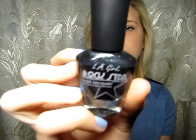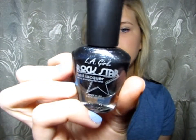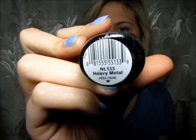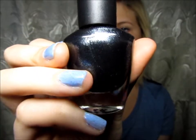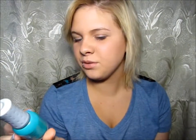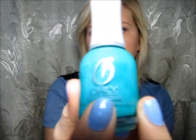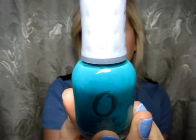Next is this dark one called Heavy Metal — I think I might have shown you guys this in a haul video. Really, really pretty color — it's like a black gray. This one's by Orly, and I can't see the color because the label came off. If you guys know that color let me know. It's like a mint green, really pretty — I love a mint green.